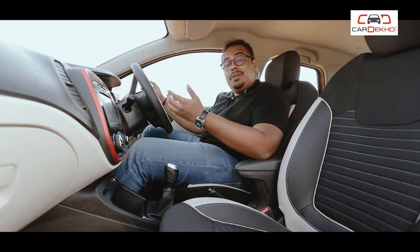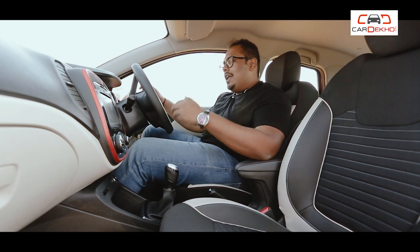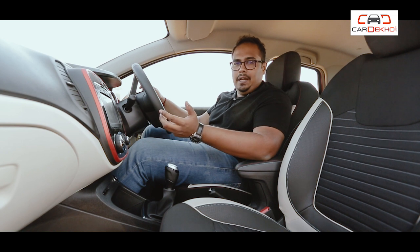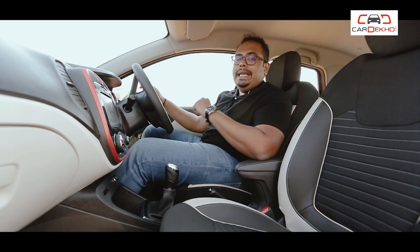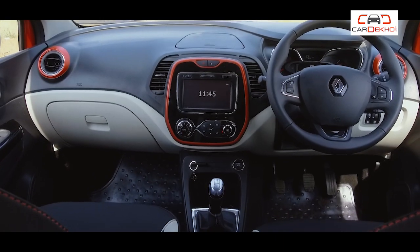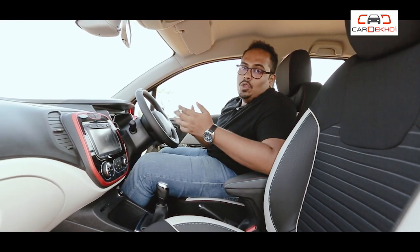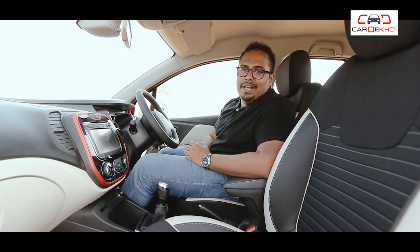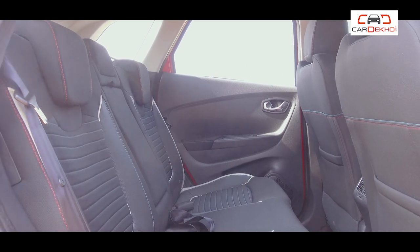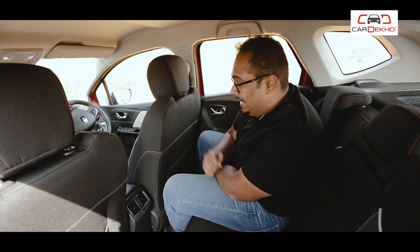Renault's Duster also offers a petrol automatic option. So if Renault says that the Captur is a premium product, then the absence of an automatic transmission in this car doesn't seem right. If you want an automatic SUV, then you have to drop the Renault Captur from your consideration list. We have also covered this in our Captur comparison review video — the link is on the iButton, please check it out.